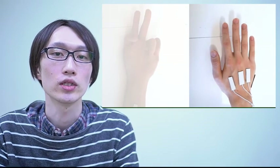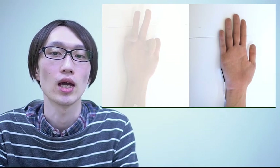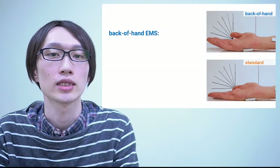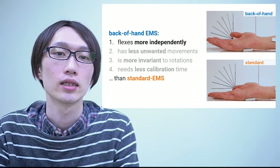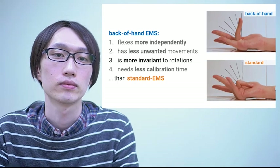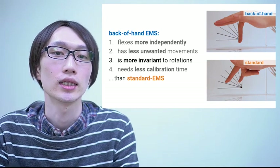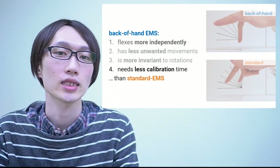Our approach is to move the electrodes to the back of the hand, so we can precisely target the first joint of the finger without moving the others. To validate this, we ran a study comparing to the standard approach of placing the electrodes on the forearm. We found that the finger moves more independently, there's less unwanted movement, our approach is more rotation invariant — so if I turn my wrist it still works well — and it takes less time to calibrate.